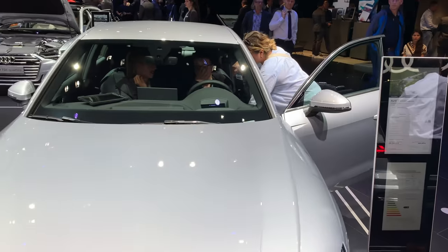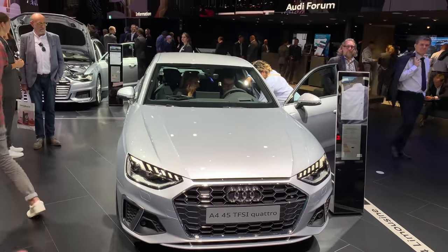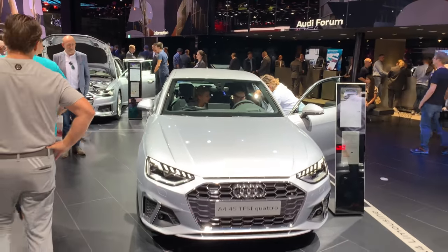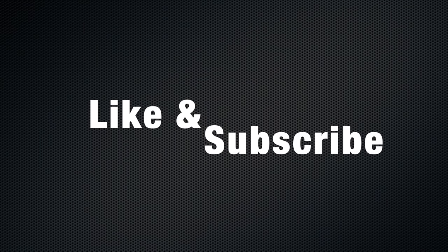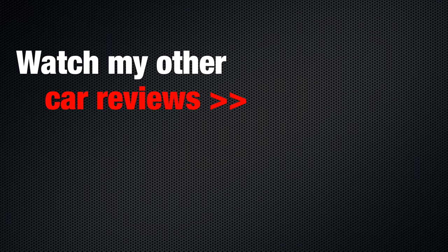I hope you liked this quick look. I'd like to hear your opinions. There's going to be an A4 event — I also filmed the S4, so if you want to see that, make sure to subscribe to this channel. I'm at the Frankfurt Auto Show. Click the subscribe button and the bell to get notifications when I upload a new video. As always, stay safe on the road, and I'll see you in the next video. Bye!